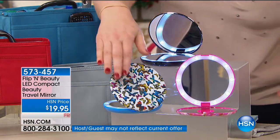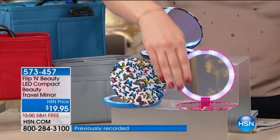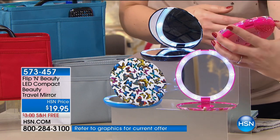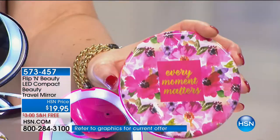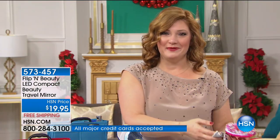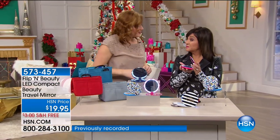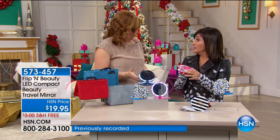That's the black stripe. Then you have your butterflies, which is great for transformation and change. And then you have your final choice, which is your pink floral — 'every moment matters.' $19.95, free shipping, and two flexible payments. You even get a pouch with it. We have Debbie Barker joining us, who is our guest expert. We've sold hundreds of thousands of these mirrors. This is my new best friend — out of all my friends, this is the one that truly tells me how I look.